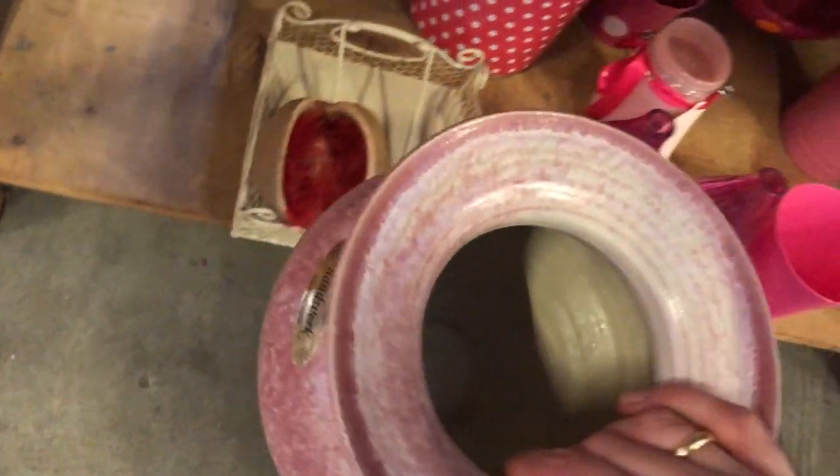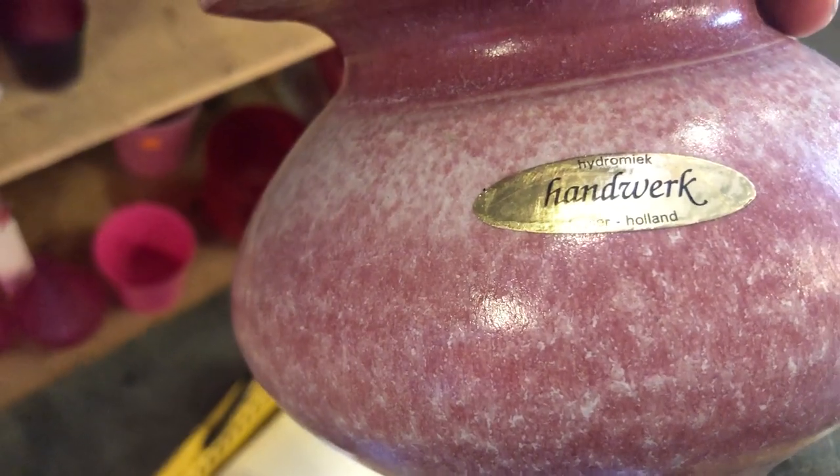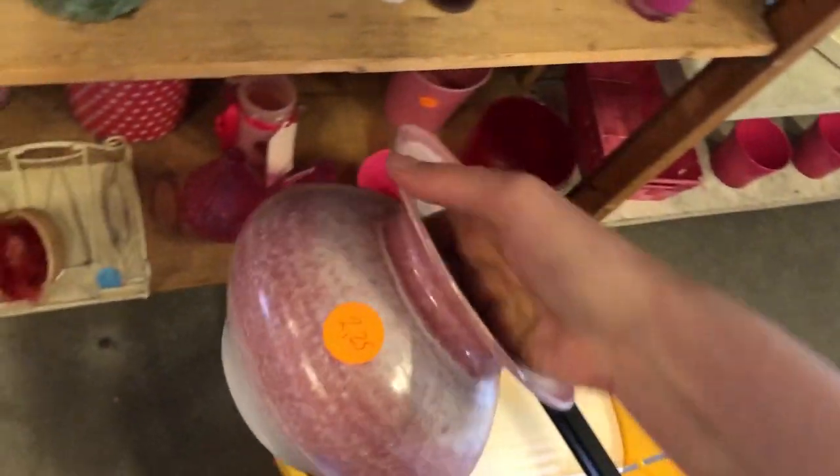This vase is by Hedro Meek, which is — or was — a Dutch pottery studio. This is a 1980s vase, but I really love the dusty pink color so much, so I put it in my basket.